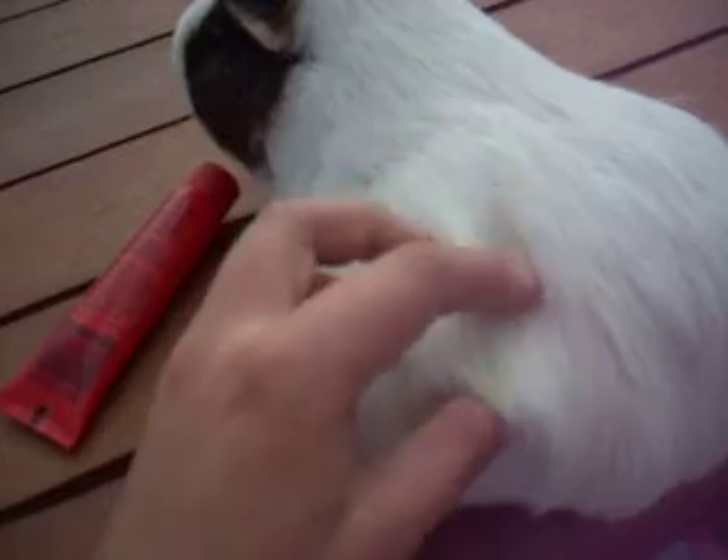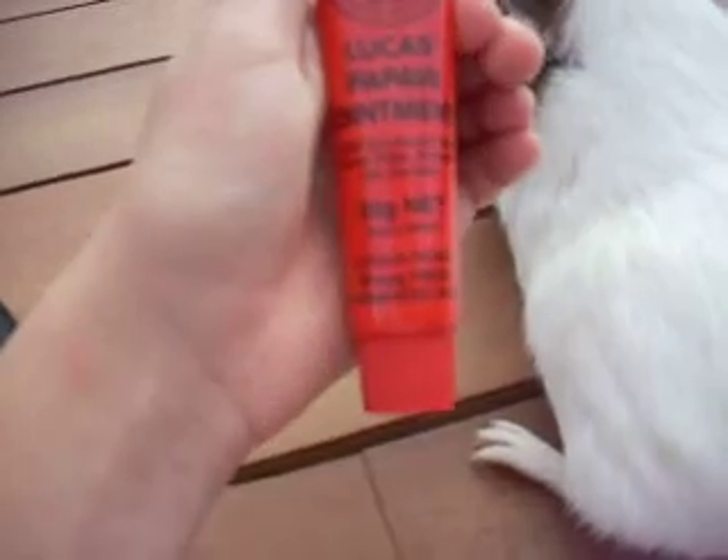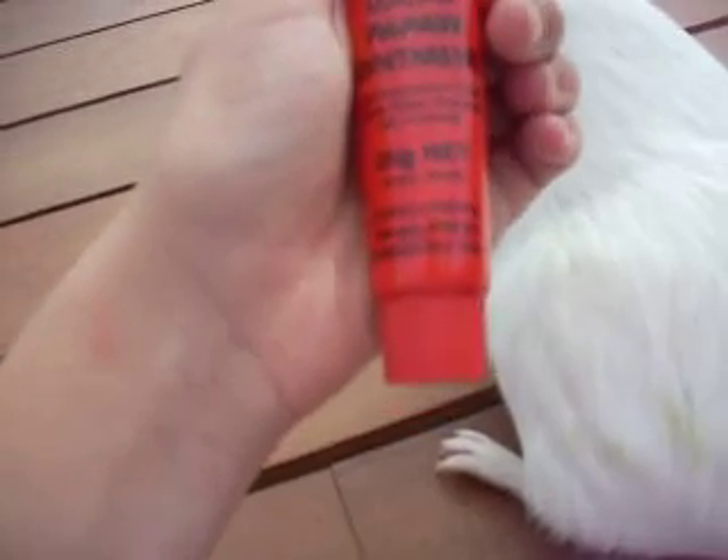Today I clipped all the guinea's nails and I brushed them all. It was hard to brush her because of her sores, but I'm using this new ointment. It's called Lucas Paw Paw Ointment.